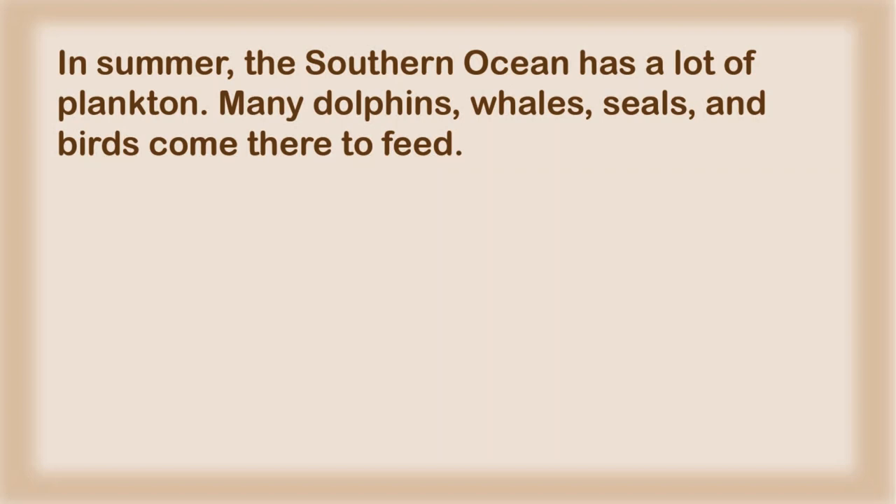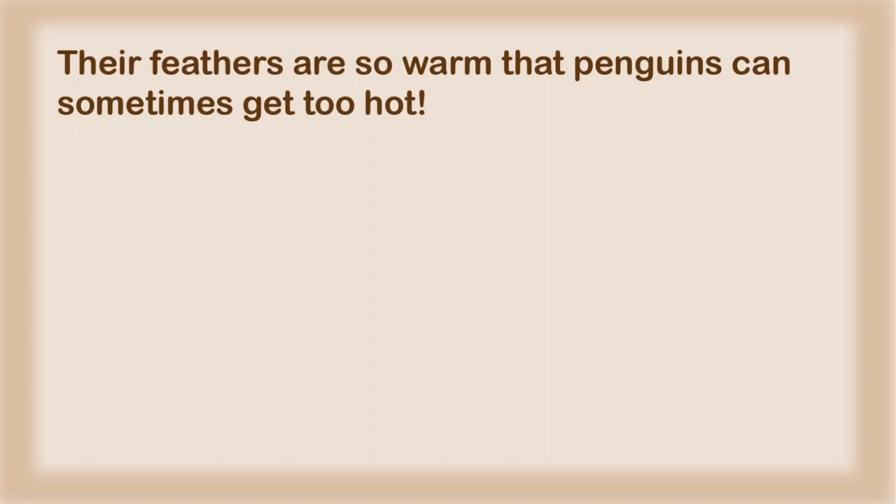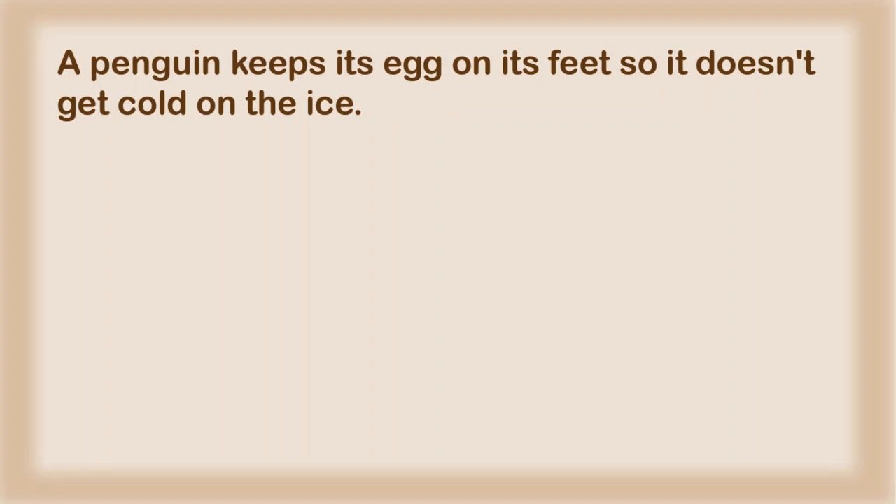In summer, the Southern Ocean has a lot of plankton. Many dolphins, whales, seals, and birds come there to feed. Penguins live near the South Pole. They dive into the ocean for fish and other small animals. They have special feathers that keep them warm and dry. Their feathers are so warm that penguins can sometimes get too hot. A penguin keeps its egg on its feet so it doesn't get cold on the ice.